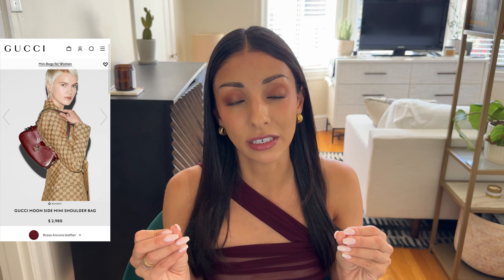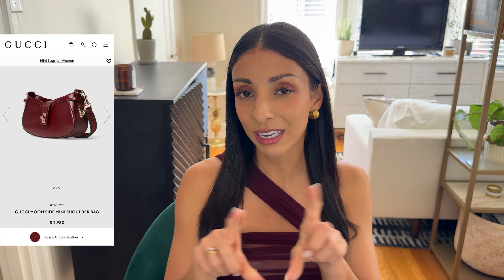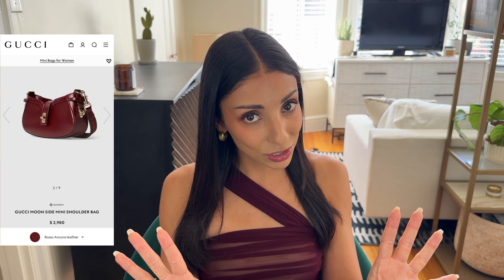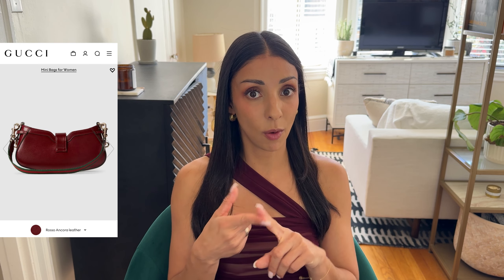This is a classic style that is going to stand the test of time, but it's also different. A lot of shoulder bags kind of blend together, but this one feels different because of the styling, the Gucci buckle, and the slight shape of it — it's unique and it's going to stand out. I love that it's got the Gucci web strap, which is detachable. You can swap it out for other straps, which gives you some versatility. Overall, it's a gorgeous little cutie and a perfect shoulder bag for this fall.